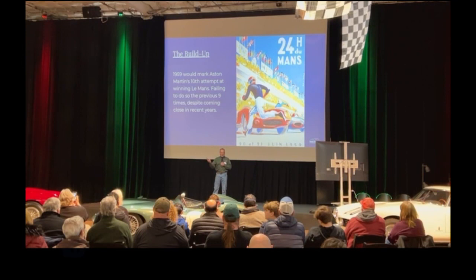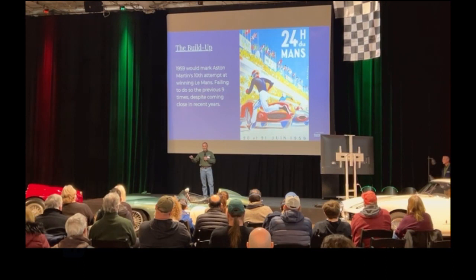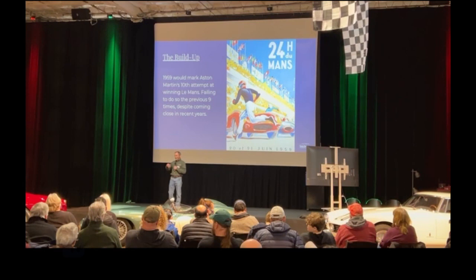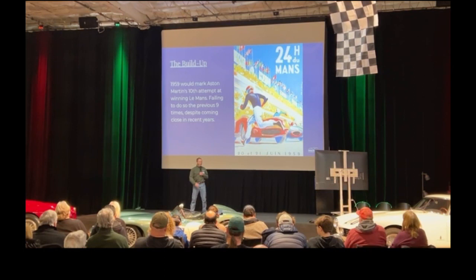Aston Martin has been going after it. David Brown, who takes over the company, is very serious about competition and wants a Le Mans win. David Brown builds tractors and such — I think he's a lot in the mold of Bill Lyons. He knows if he can win Le Mans, it's not always in a huge boost to your personal ego, but he's a manufacturing guy. He can turn that to his advantage commercially as well.